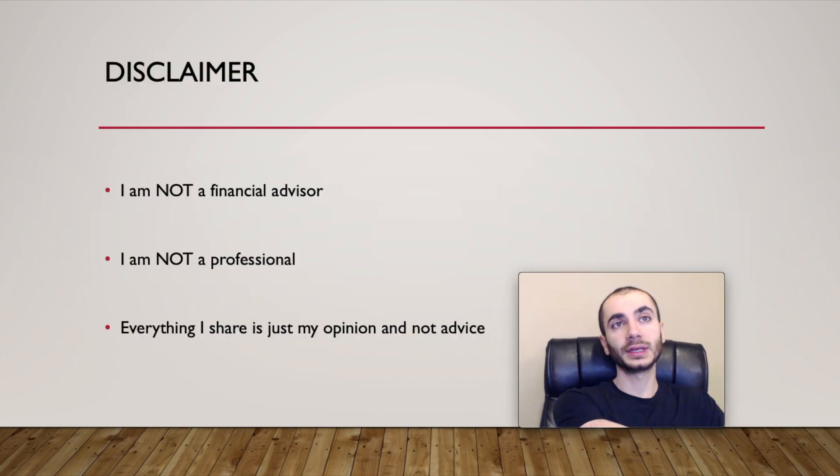Quick disclaimer before I begin: I'm not a financial advisor, I'm not a professional. Everything I share with you is just my opinion — it is not advice. So please do not buy or sell based off the information I give you. Please do your own due diligence and research before buying and selling.